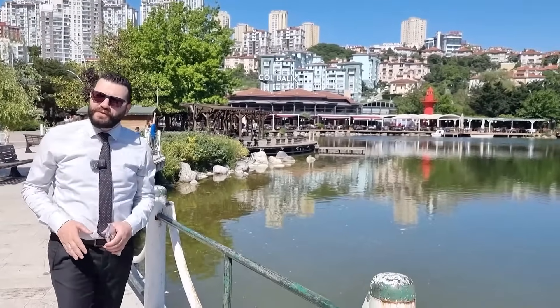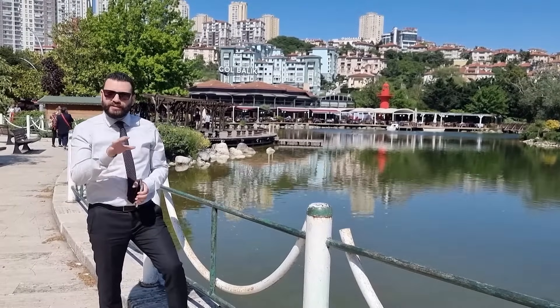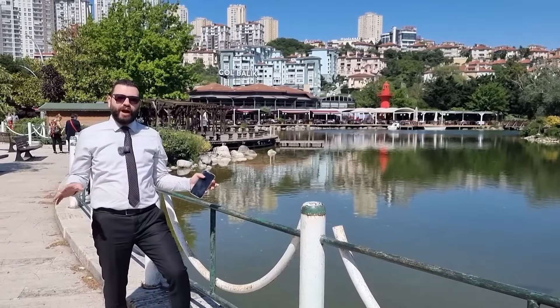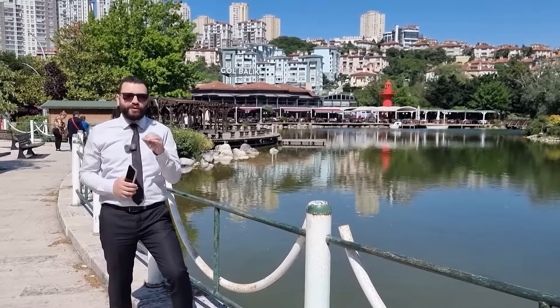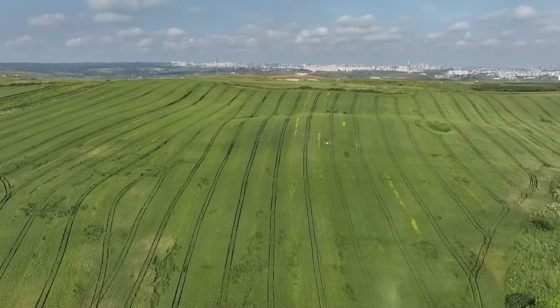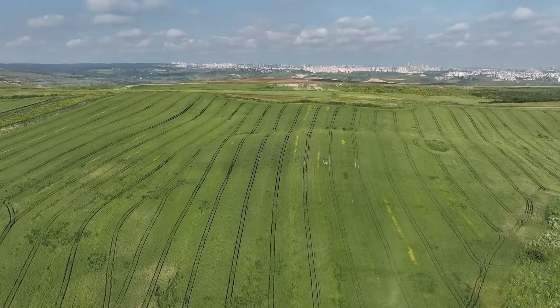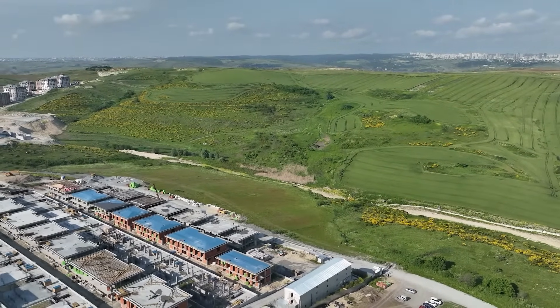Gölet is one of the biggest parks in Turkey, and it is only 5 to 10 minutes away from the project. In the middle of it there is a lake, also called Gölet. The project is currently under construction, as you can see, and delivery is scheduled for the end of 2024.